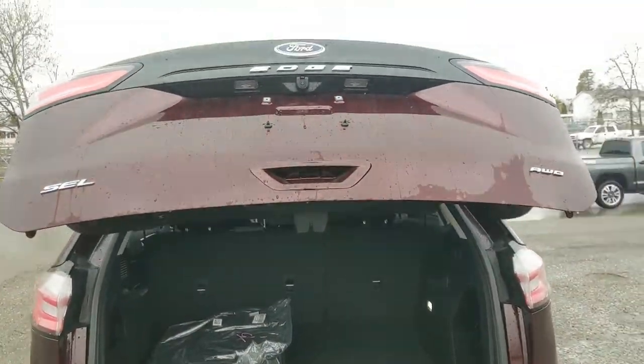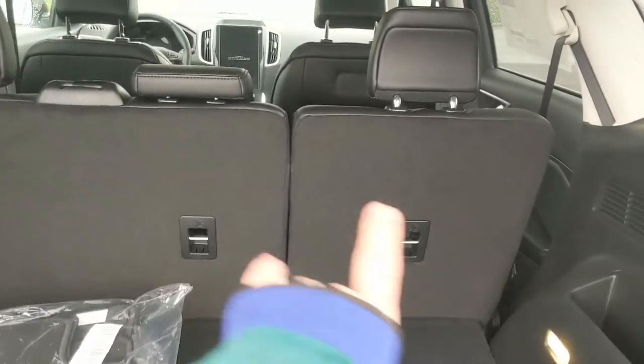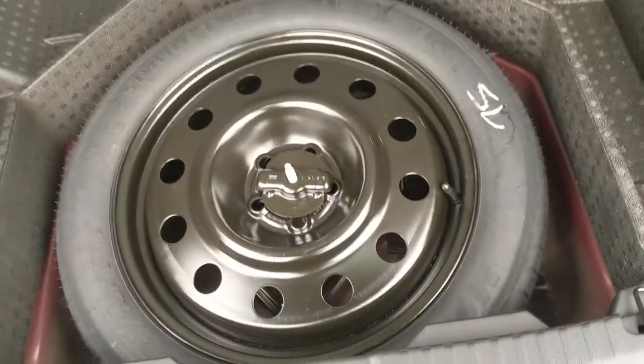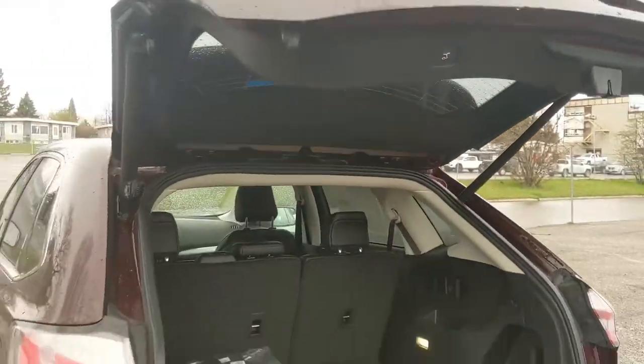First, looking at the back, we have a nice power liftgate that opens up and out of the way, revealing your cargo area which can be expanded by folding down your rear seats. You have buttons to do so from back here, with a 12-volt outlet. Underneath this cover you have your spare tire with large compartments around it for extra storage. This closes again with a simple press of a button.